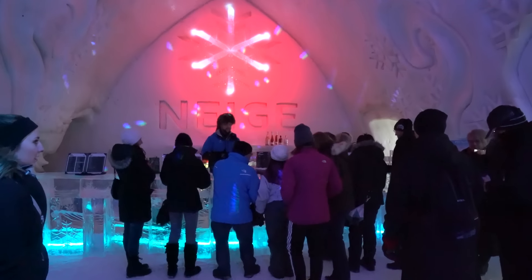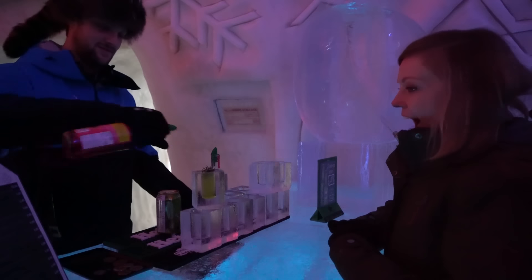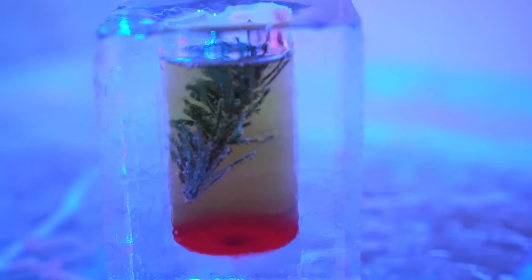And of course no hotel would be complete without a bar, and the Hotel de Glace has three to choose from. The best part is that your drinks are served in glasses made entirely out of ice.